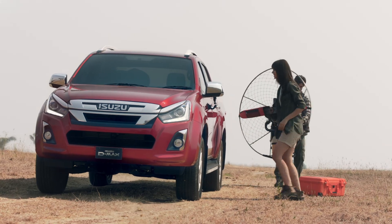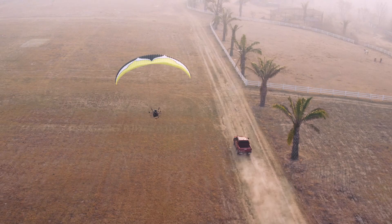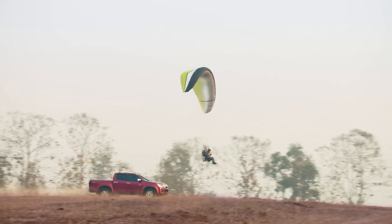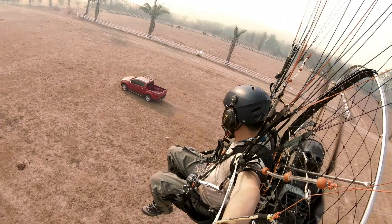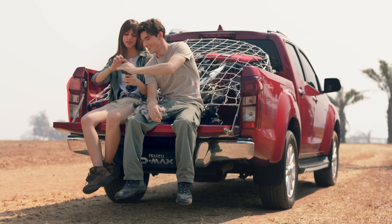Isuzu D-MAX, the remarkable world-class pickup truck, is here and ready for you. Isuzu's uncompromised expertise in truck making, along with innovative design, comfort, performance, and safety, lets you take on the diverse challenges in life.